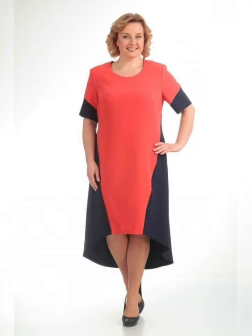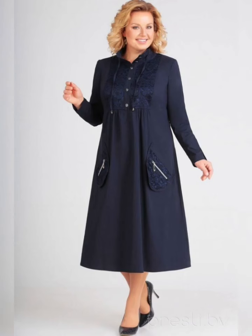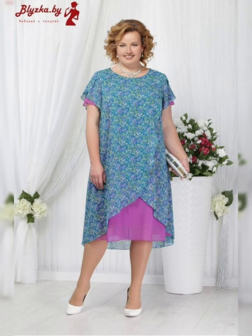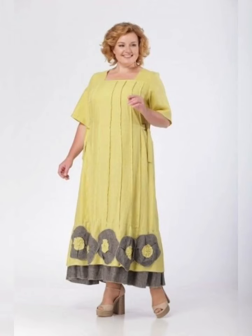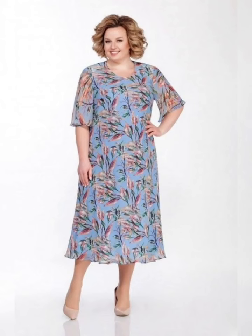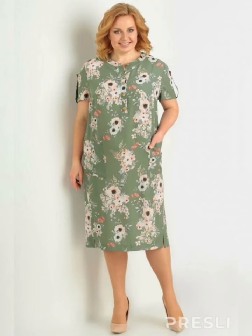Stylish plus size dresses are available in a variety of styles, colors, and fabrics. Some popular styles of plus size dresses include A-line, fit and flare, wrap, and shift dresses. A-line dresses are fitted at the top and flare out at the bottom, creating a flattering silhouette for women of all shapes and sizes. Fit and flare dresses are fitted at the top and flare out at the waist, creating a feminine and flattering look. Wrap dresses are perfect for women who want to accentuate their curves, as they cinch at the waist and create a flattering silhouette. Shift dresses are loose-fitting and are perfect for more casual occasions.